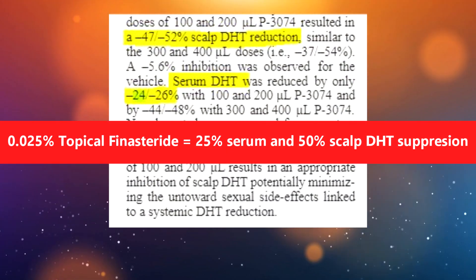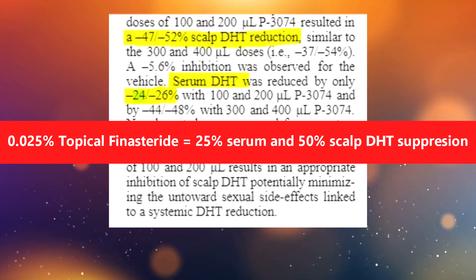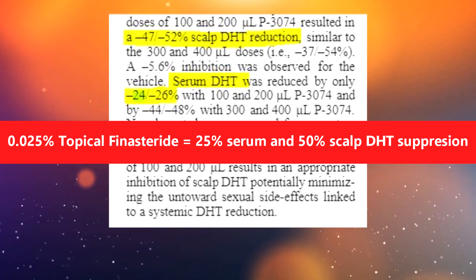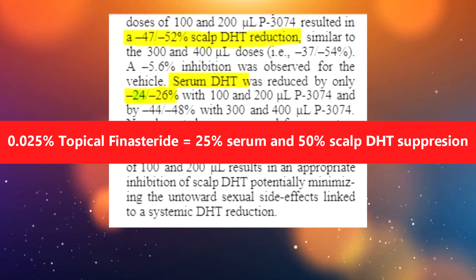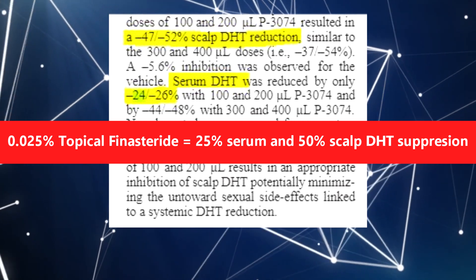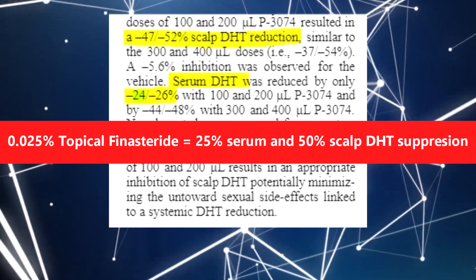That 0.1 mL dose would be an equivalent of 0.25 milligrams of oral finasteride per amount of vehicle, making it a 0.025% solution rather than 0.25%. I will talk more about the microdosing of topical finasteride in the second episode of this series, as I don't want to overflow you with too much information now.